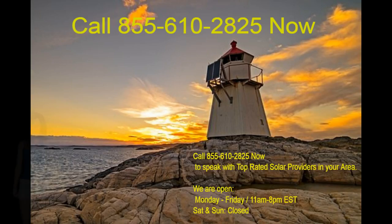Call 855-610-2825 now to speak with top-rated solar providers in your area. We are open Monday to Friday, 11 a.m. to 8 p.m. EST. Saturday and Sunday, closed. Call and speak with an advisor now.